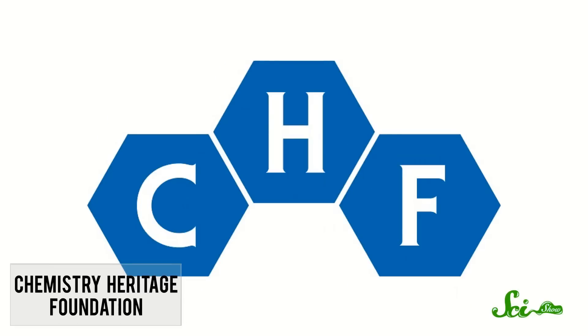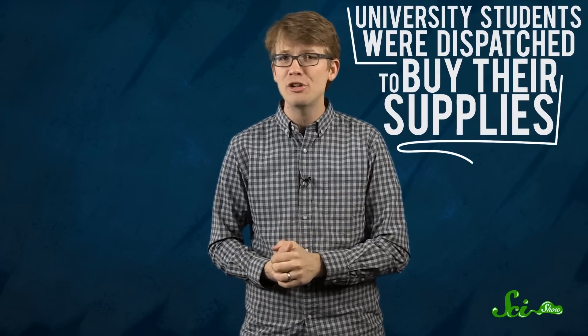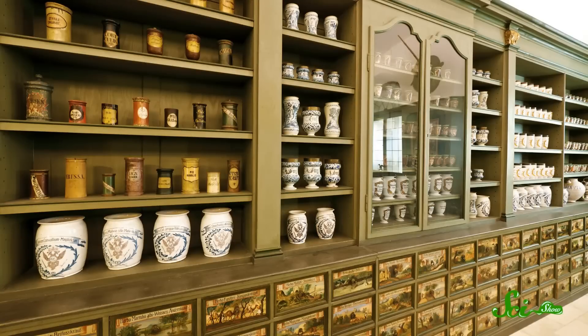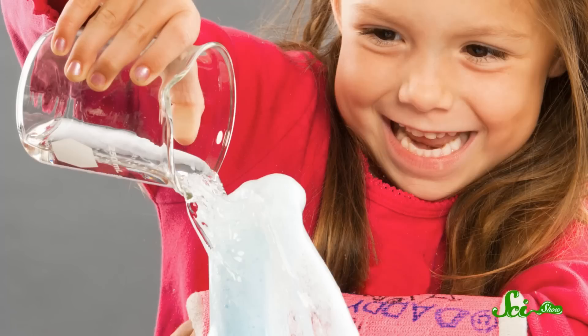According to the Chemistry Heritage Foundation, chemistry sets got their start in the shops of 18th century England and Germany where university students were dispatched to buy their supplies for the coming semester — kind of like Diagon Alley. Back then, chemistry students were expected to find their own samples of acids and bases and metals, so some entrepreneurial merchants started selling these materials along with test tubes and other lab wares together as kits. And even back then there were people who would buy them just because they wanted to learn about the world, not because they had an exam to pass. So the sets began selling more widely and came to be packaged for younger and younger minds.